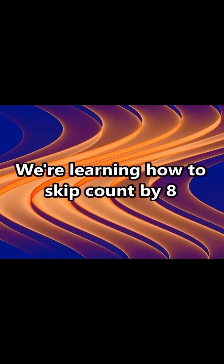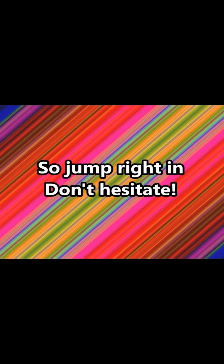Count by 8, so jump right there, don't hesitate. 8, 16, 24, 32, 40, 48, 56, 64.